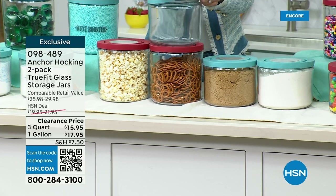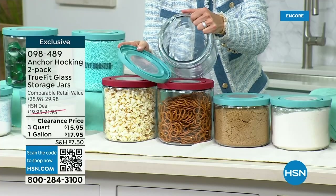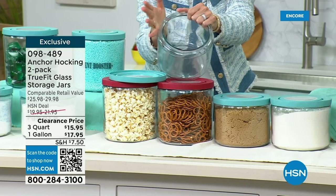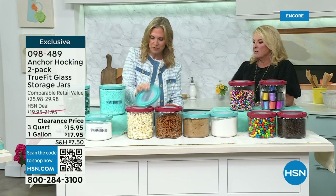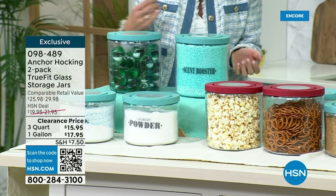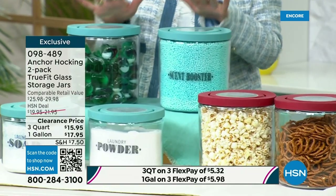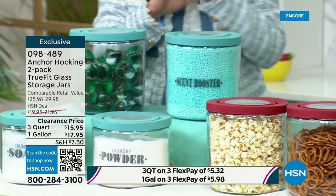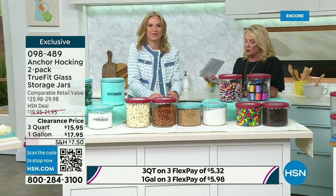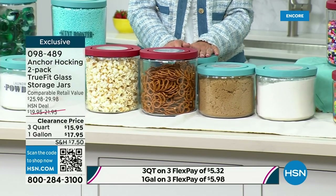These are great for things like your laundry room — you can put dryer balls in there, powders and pods. We found little labels to put on them. It looks so charming in your laundry room. The two-gallon set is $17.95 — the retail is almost $30. The two-three-quart is $15.95. These are the lowest price we've ever done, on a clearance price. I love all the ideas because obviously it's designed to keep things fresh too.